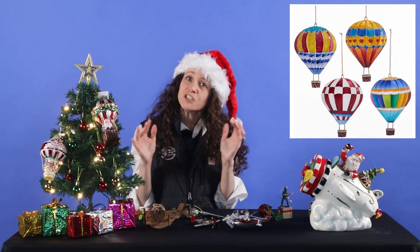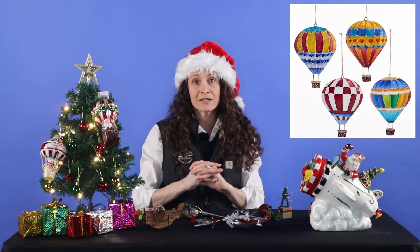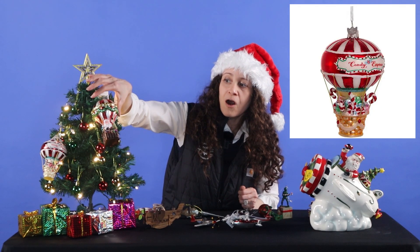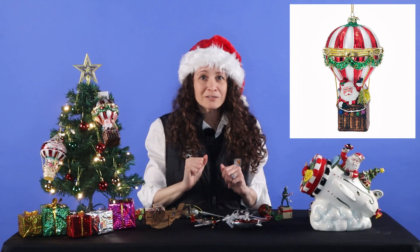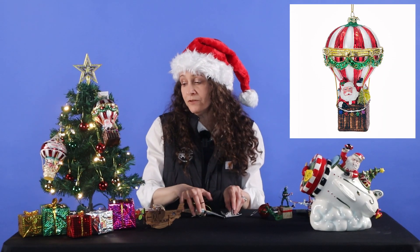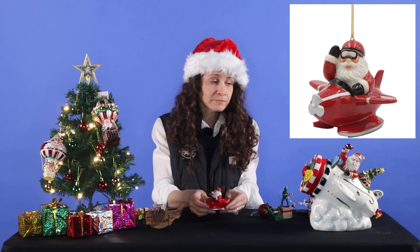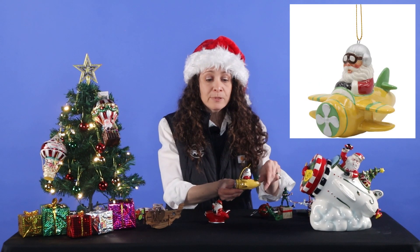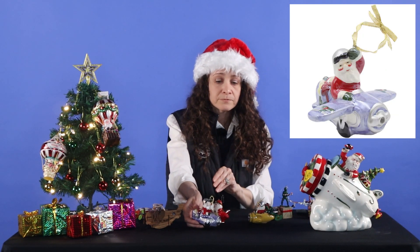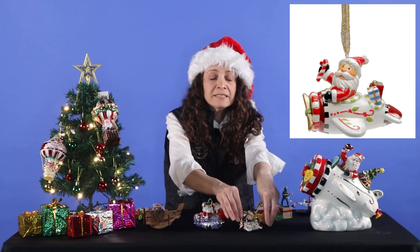Now that is our general aviation category. Let's move into our largest category, our whimsical category. Over on the tree here, we have everything from our Candy Express hot air balloon, our hot air balloon with Santa — all in blown glass. And for those of you who are looking for that real fun Santa motif in your tree, we've got a lot of Santa ornaments this year. Starting off with our red seaplane Santa, we've got our yellow biplane Santa, and our large and in charge lavender Santa.